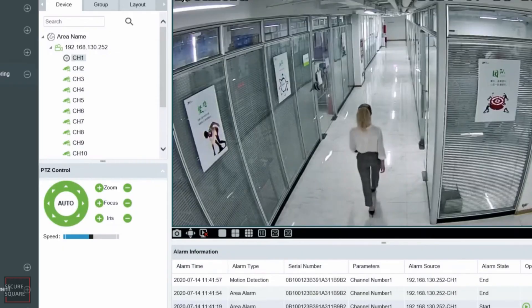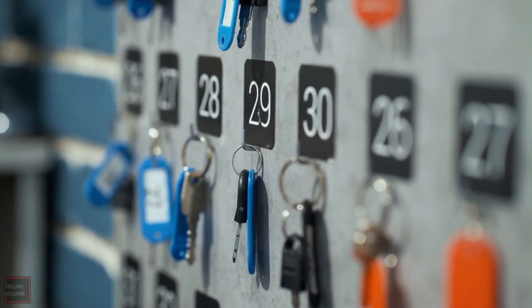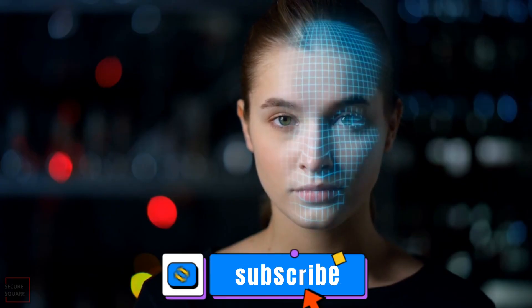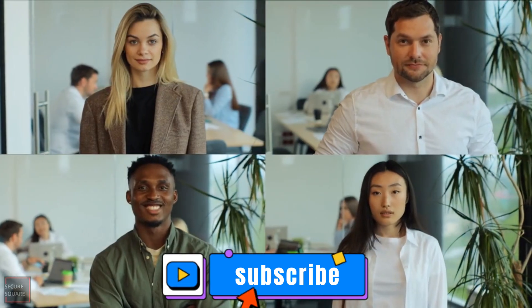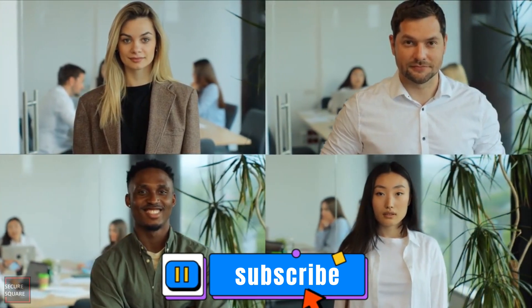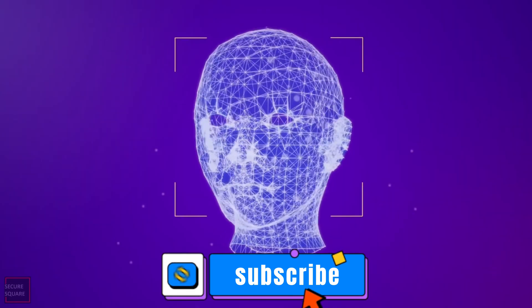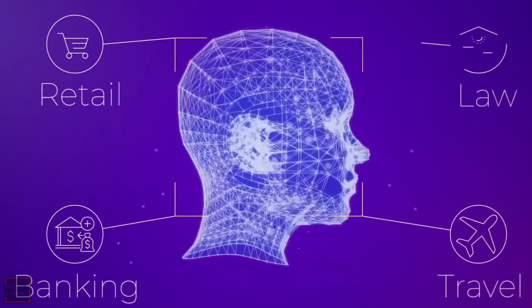But wait, there's more. First, it's super convenient — no more searching for keys or remembering passwords. Your face is your key. Second, it's secure. Since everyone's facial features are unique, it's incredibly hard to fake or spoof. Facial recognition camera is a secure technology which is mostly used in traveling, retail, banking, and law enforcement sectors.